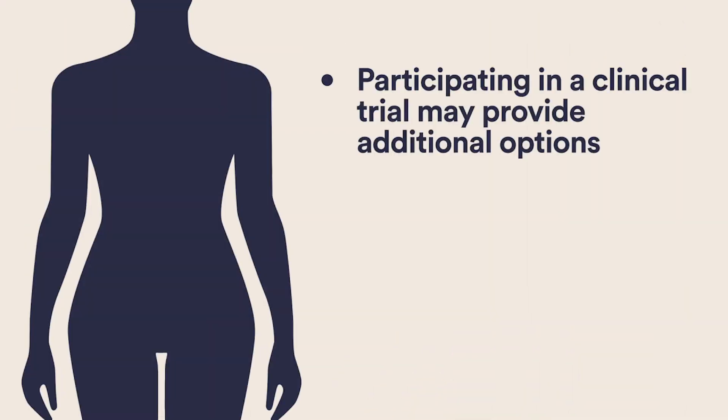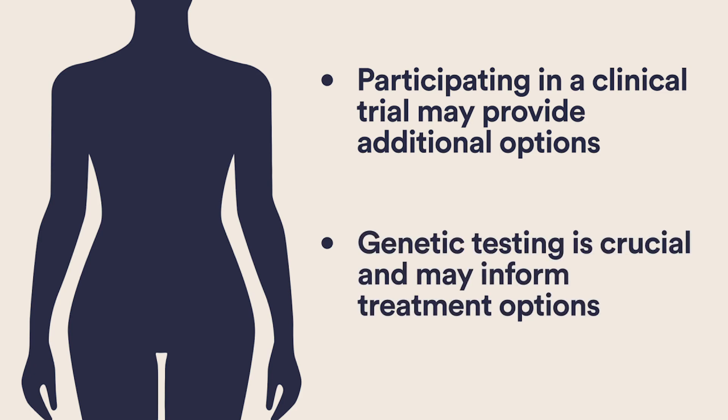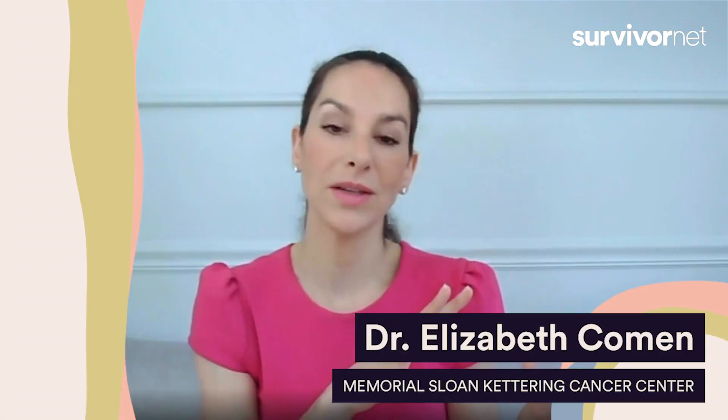There are many new clinical trials that are available for patients with triple negative breast cancer. Additionally, for triple negative breast cancer patients, it's critical that you be tested for BRCA1 and BRCA2 in addition to other genetic markers as well. The reason for that is that there are newer medications called PARP inhibitors, which can target specifically patients who have triple negative breast cancers as a result of having a genetic mutation, such as a BRCA1 mutation.